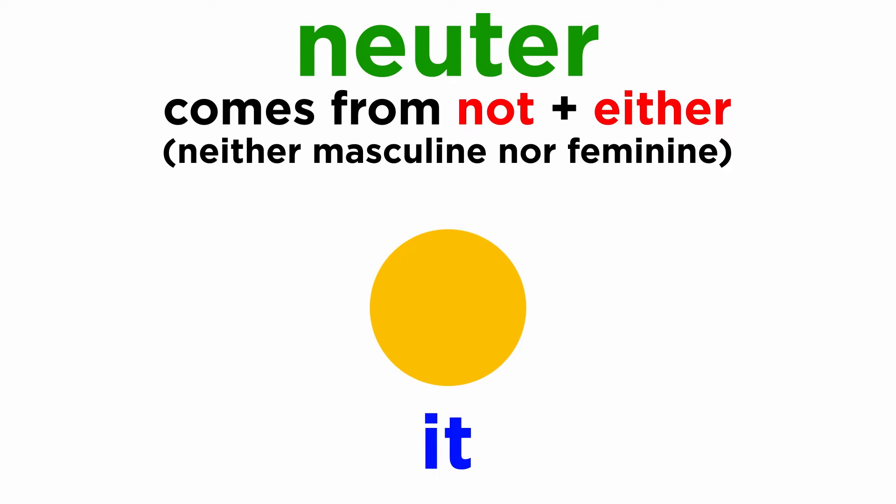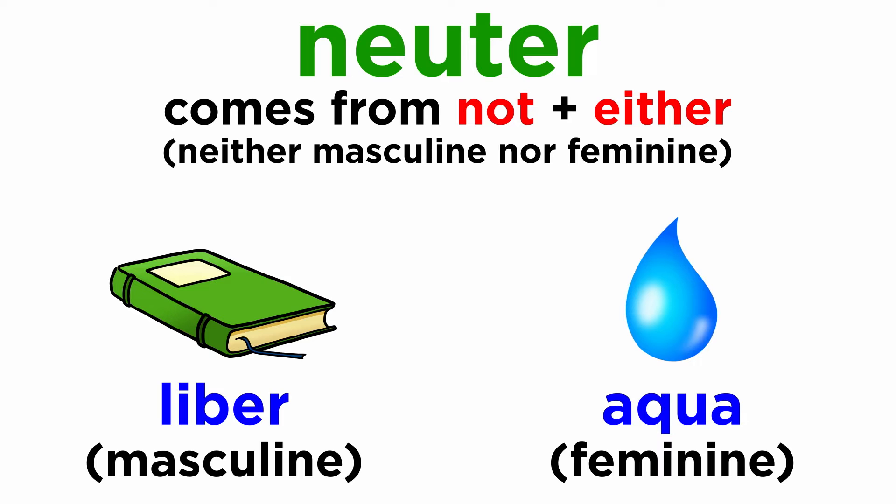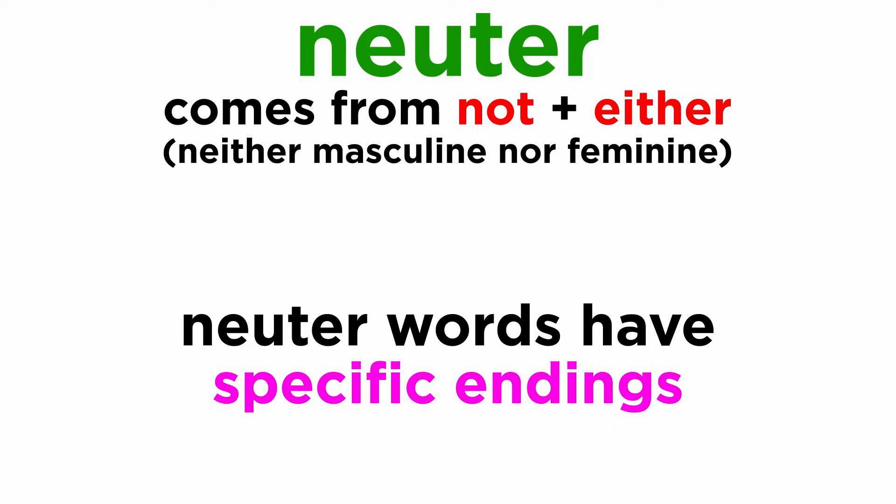But it's not so simple, as not all the 'it' words are neuter. Many of them are actually masculine or feminine. Remember, liber, meaning 'book,' is a masculine word, while aqua, meaning 'water,' is a feminine word. The neuter words are words that have their gender related solely to their endings. That's right — certain endings in Latin are clearly recognized as neuter.